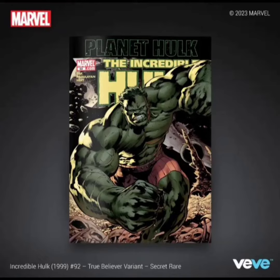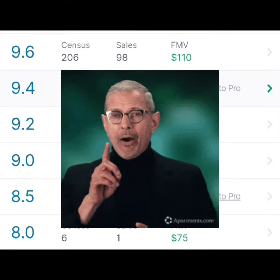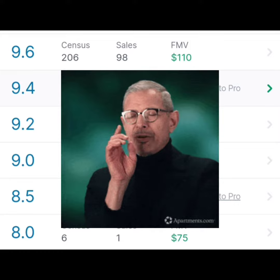Now let's take a look at what the real world value of this comic book is. According to goldcollect.com, a 9.6 goes for $110, a 9.2 goes for $110 also, and the 8.0 goes for $75.